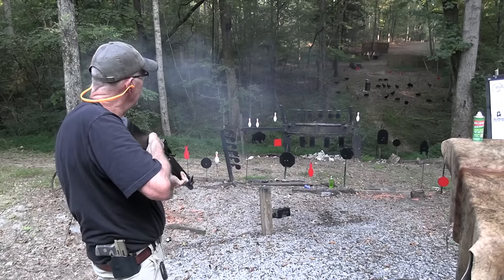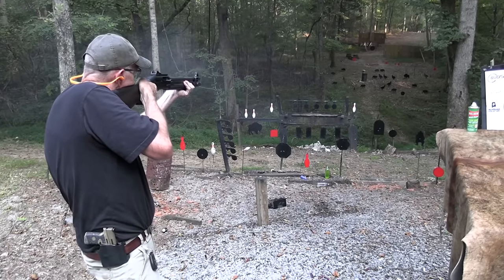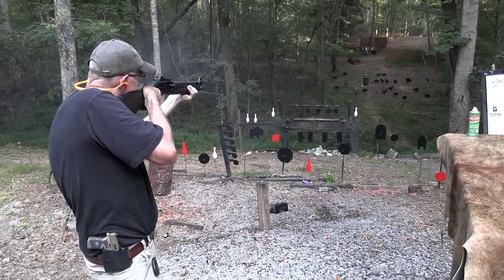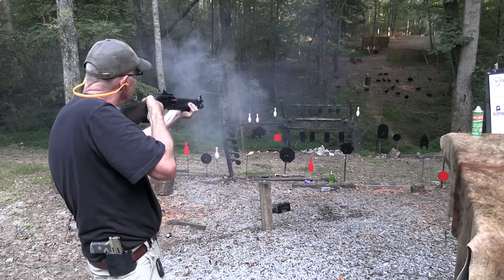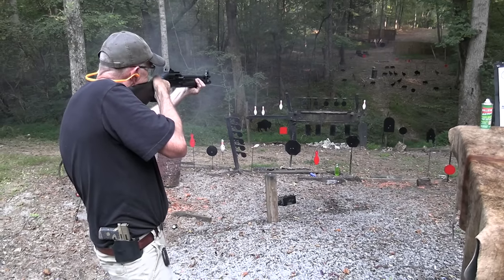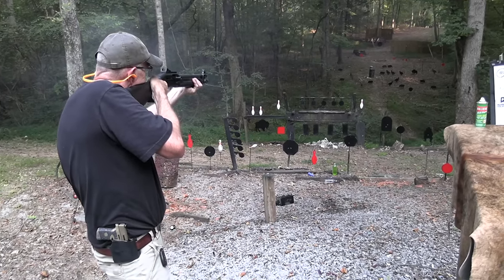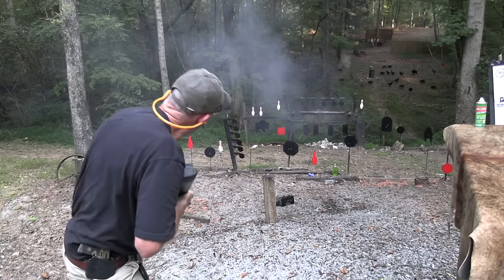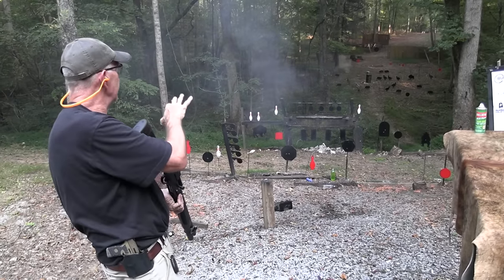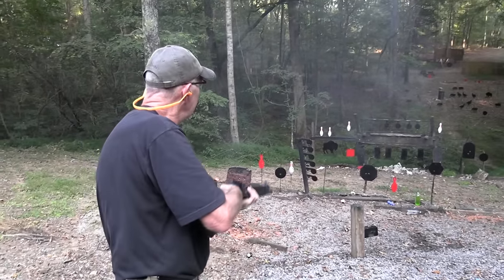All right, popped him over! Let's move on down to the piggies. Oh boy, hits him with authority! I must have missed because I see a big cloud of dust and a big cloud of smoke from the round.